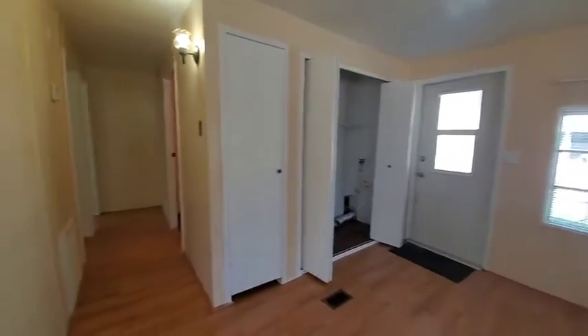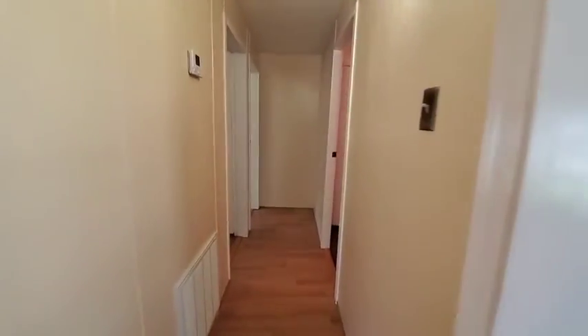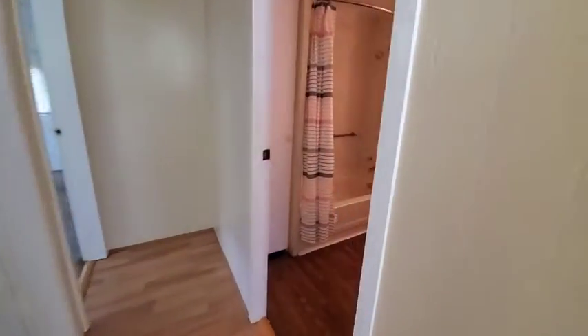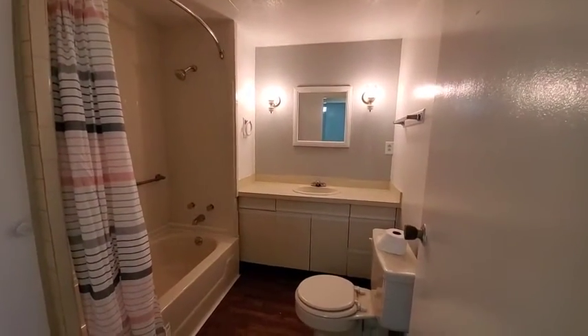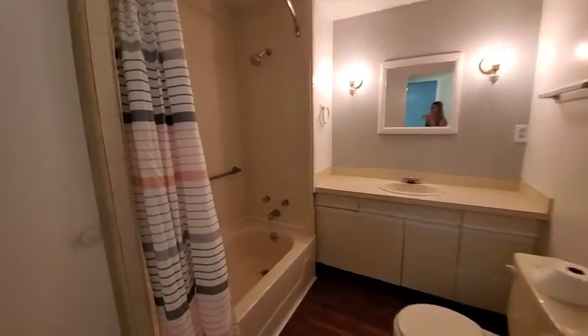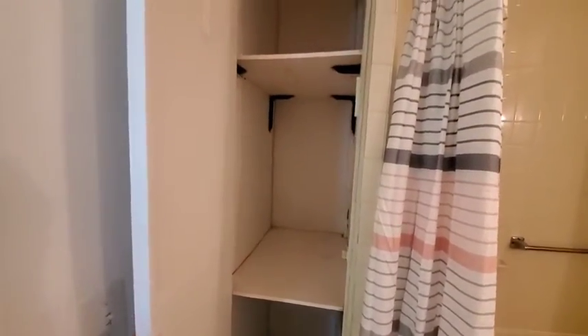The roof is metal and the AC is just a year old. The guest bathroom has a tub-shower combination, a nice size vanity with storage underneath, and a linen closet for your towels and toiletries.